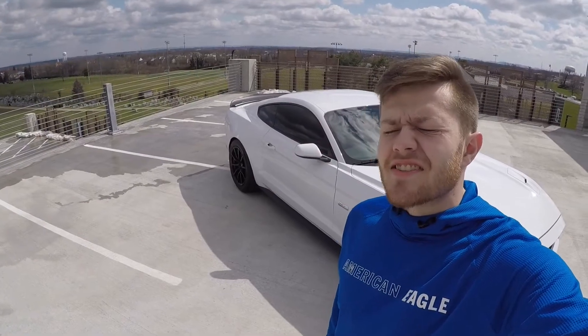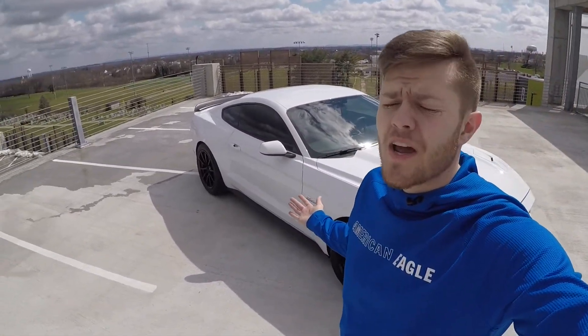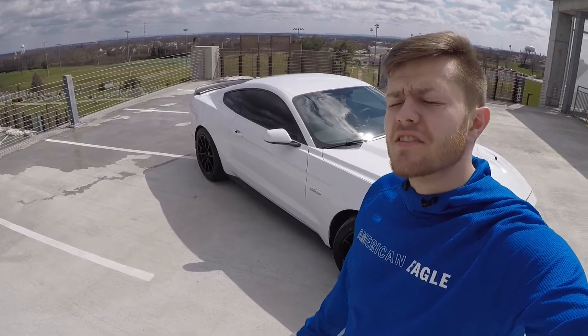What's up guys, Zach here with Downside of the Racing Today. Actually kind of pretty out — it was supposed to rain, not sure what happened, but I had to come up to Lexington, to Glen.